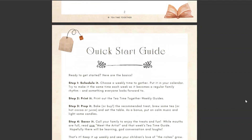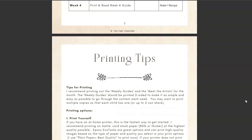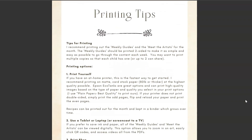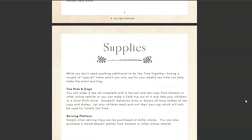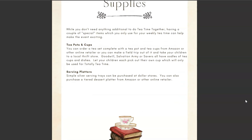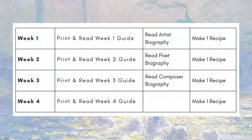This is also where you can find the weekly schedule suggestion. There is a page of printing tips and a supplies list, which is pretty much just teapots, teacups, and serving trays if you want to dress up your tea time — though of course that is optional.